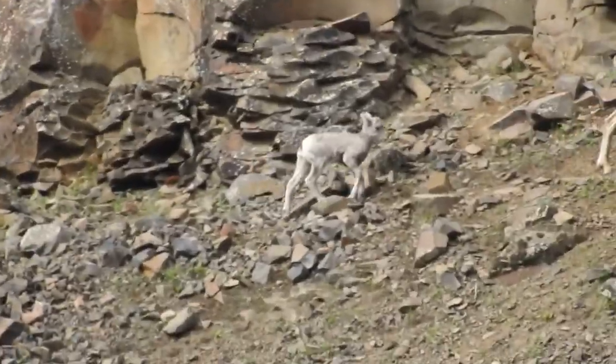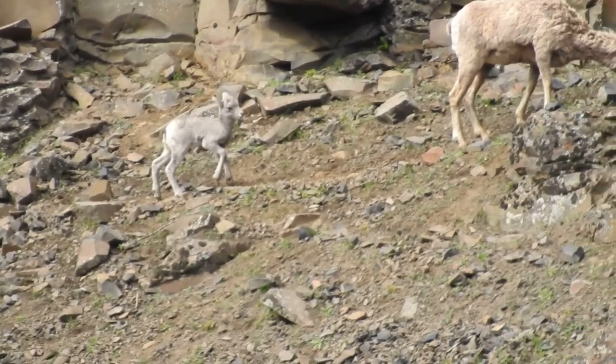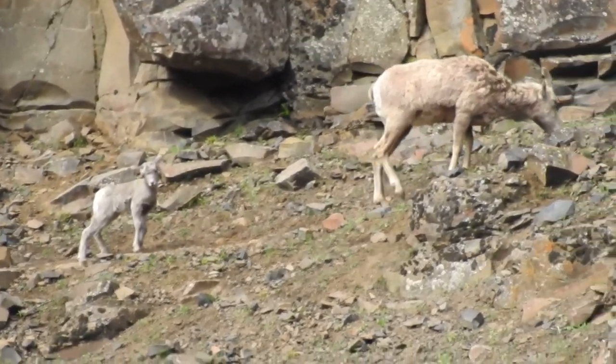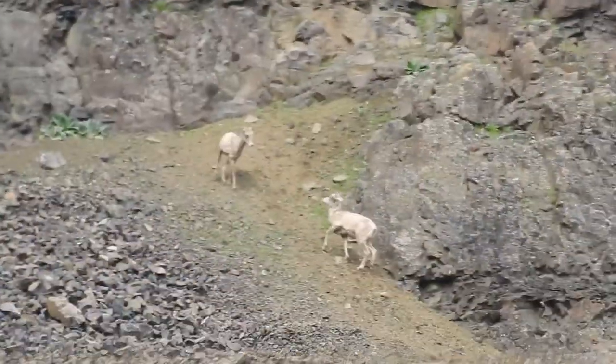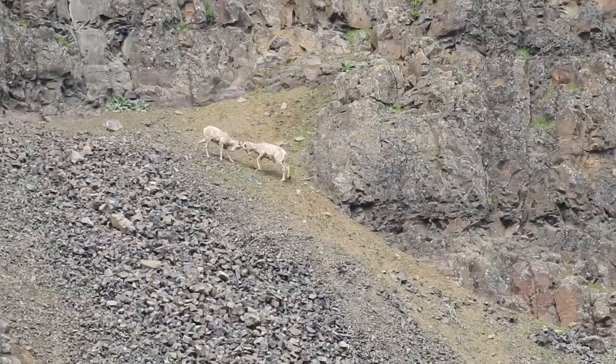Unfortunately, one lamb was unlucky and was injured during the escape. This environment is extremely unforgiving. Hopefully, it can still heal and create more generations of bighorn sheep. Bighorn sheep are resilient survivors.